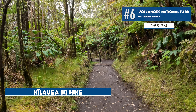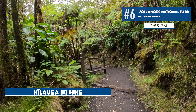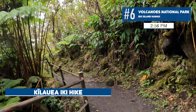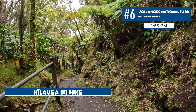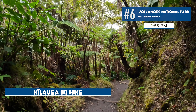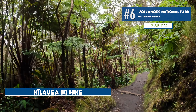We didn't arrive at Volcanoes National Park until around 1:30, so we want to see as much as we can. After this hike, we may check out the lava tubes, drive down to see the sea arch, and then it'll probably be dark. We'll show you the bottom of the crater once we get there.